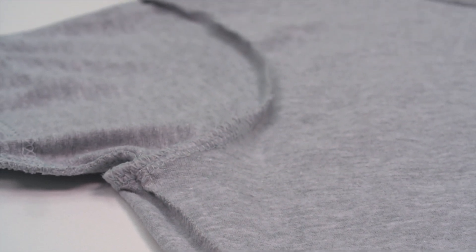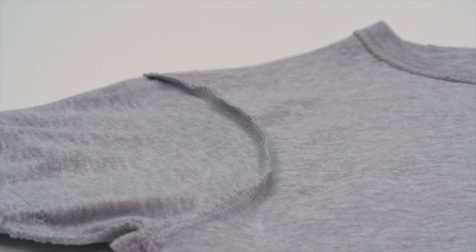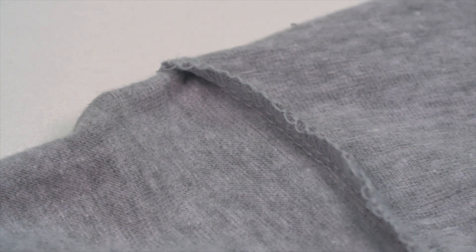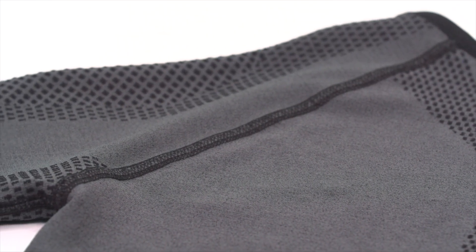Something I look for in moto-specific layers is flat lock seams. Standard seams, like you find on a t-shirt or some moto gear, are made by putting two pieces of fabric on top of each other and sewing along that edge, which creates a flap inside the garment. Your base layer won't do much good protecting your skin from uncomfortable seams if it has its own uncomfortable seams. Flat lock seams decrease bulking by taking those two pieces of fabric and sewing them directly together side by side — simple, but in my experience it makes a big difference, especially for all-day comfort on longer rides.